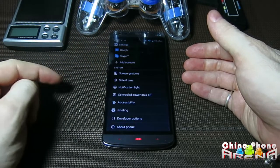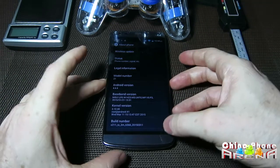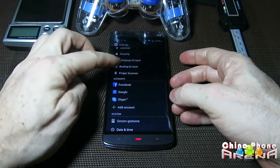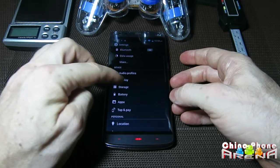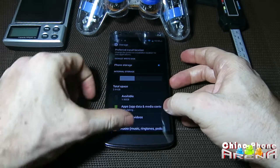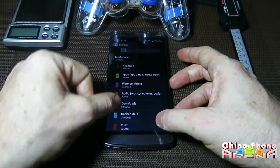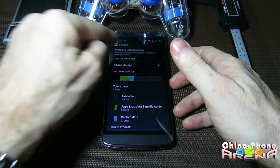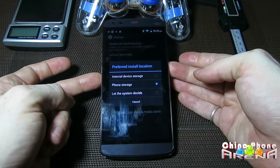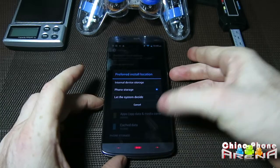Settings — let's take a look at About Phone. You can see it's got Android 4.4.4 in there. Let's take a look at Storage. You can see it's got 3GB internal and the phone storage is 10GB — it should be enough for most people. You can actually change the install location, install to the internal device or the phone storage, and you can also move apps over to SD if you start to run out of space.